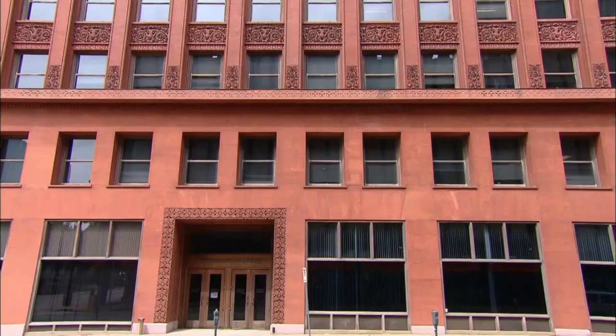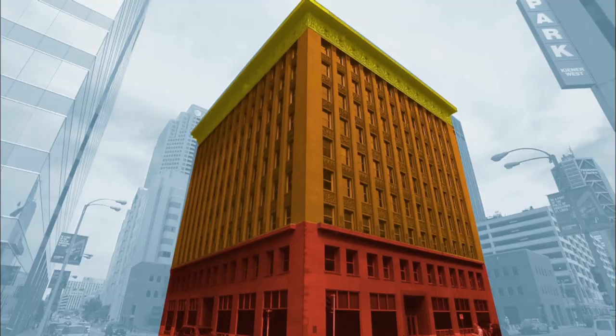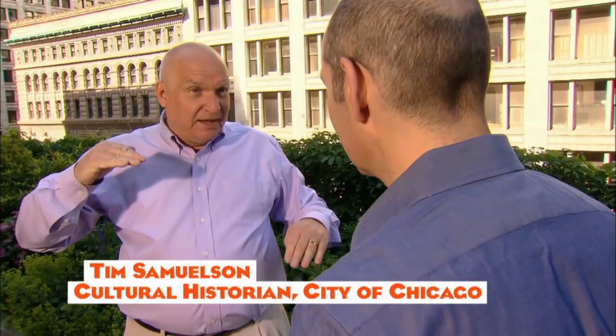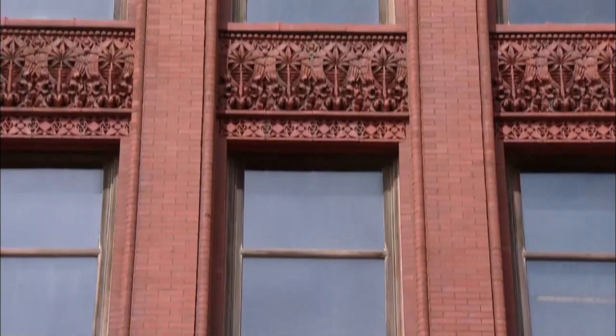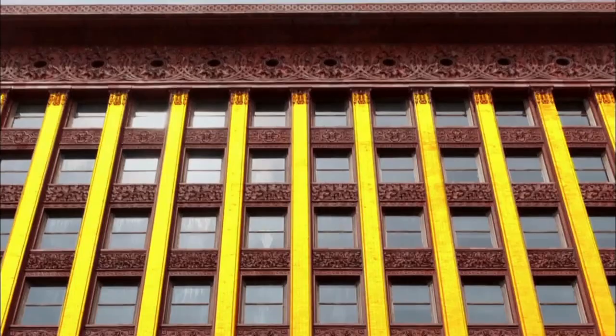How did Sullivan make the skyscraper soar, despite the fact that it's only ten stories tall? For starters, he divided the building into three parts, what's known as a tripartite design. First, there's the two-story base — two stories visually made it look solid, but it also gave it a comfortable human scale. Then, above the base, you have floor upon floor of identical offices. This second part is where Sullivan really draws your eye upward. The horizontal elements, or spandrels, are recessed, while the vertical piers project without interruption for seven stories.